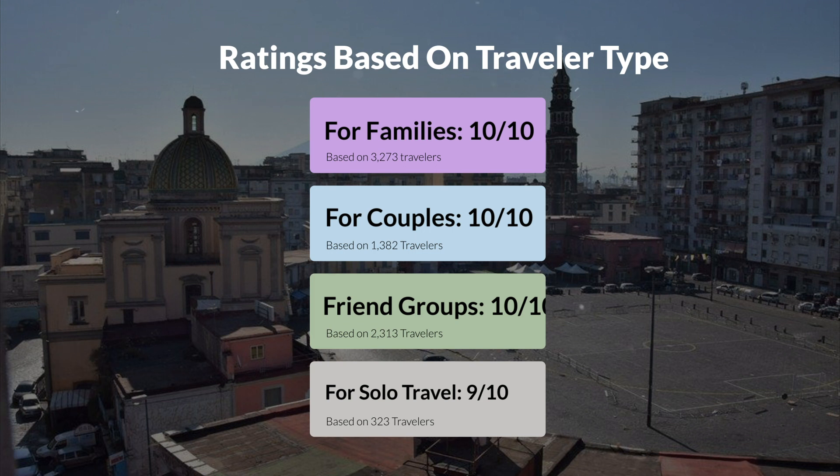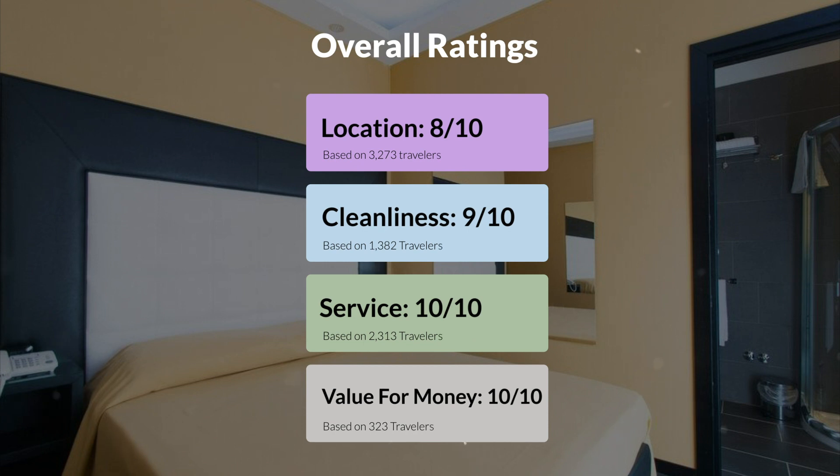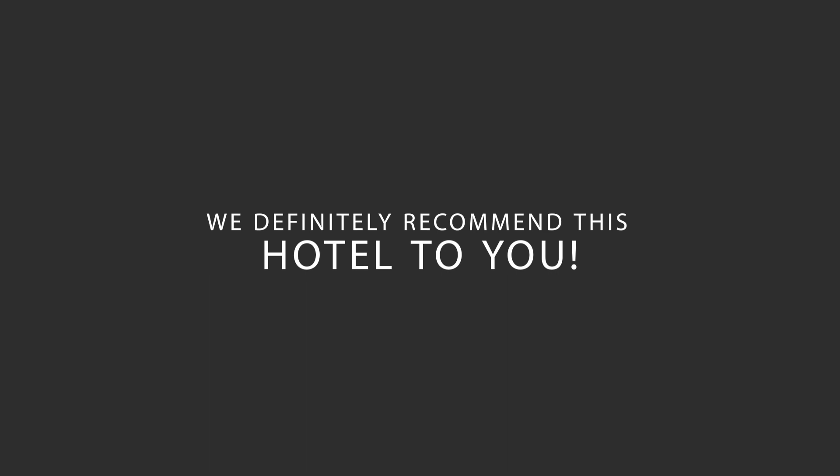Here are our overall ratings for this hotel. Location: 8 out of 10. Cleanliness: 9 out of 10. Service: 10 out of 10. Value for money: 10 out of 10. We would definitely recommend this hotel to you, no matter what type of traveler you are.